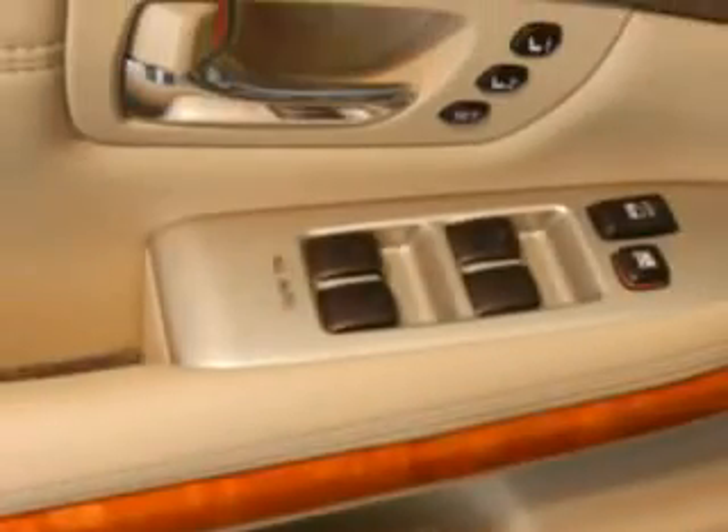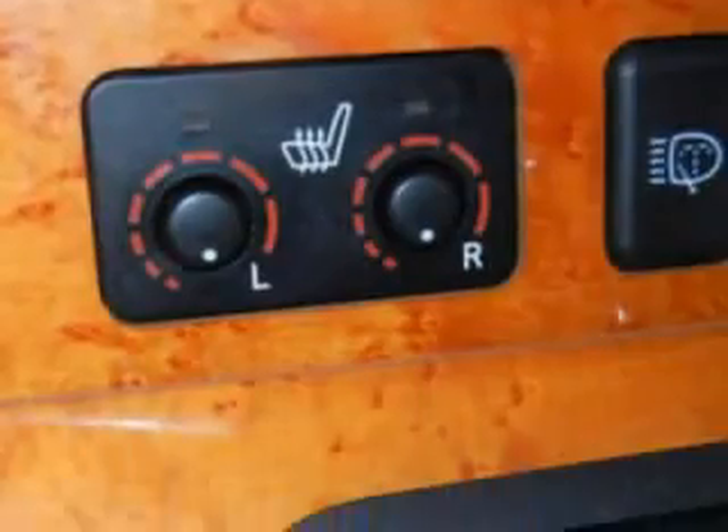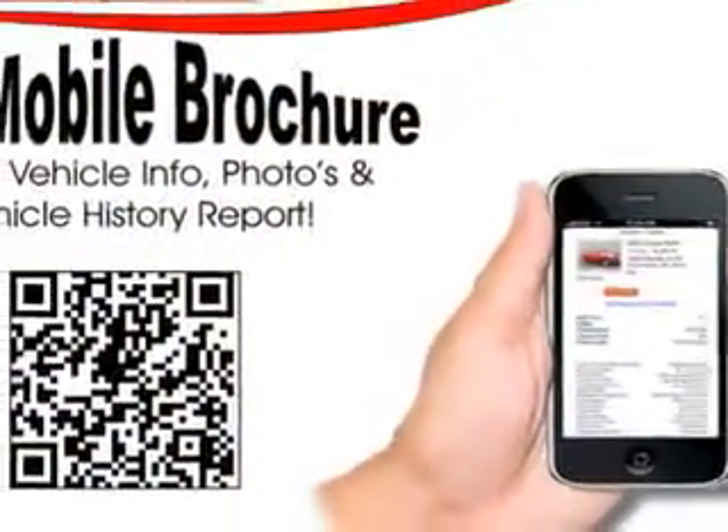Additional features include tilt steering wheel, cruise control, power door locks, and much more. Enjoy the drive and have peace of mind in this 09 Lexus 350.